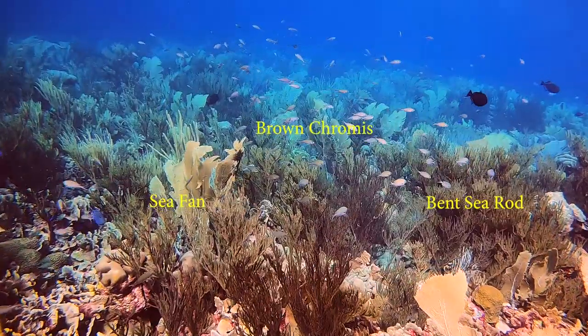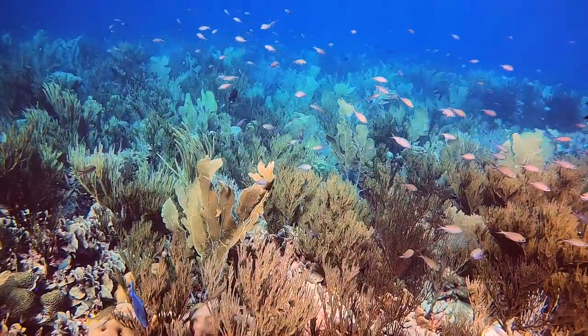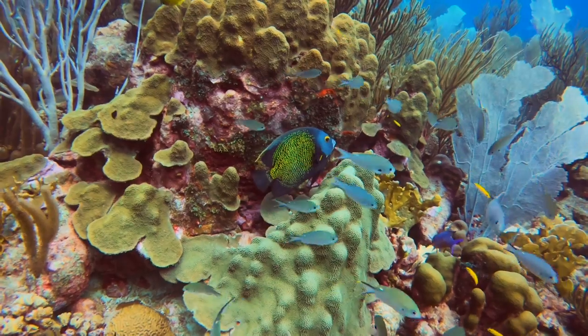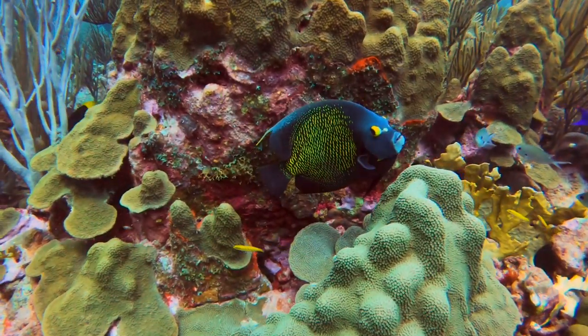Through this beautiful school of brown chromis that dances in the water column, we see that blue hue that marks the edge of the drop-off. This French angelfish keeps a wary eye on me and seems to wonder why I find him so interesting.